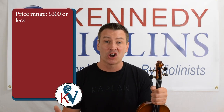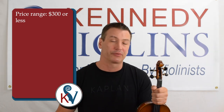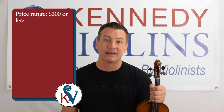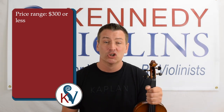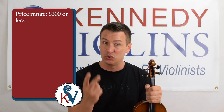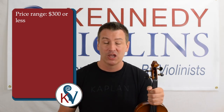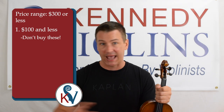Today I'm only talking about violins in a price range of $300 or less. Statistically speaking, if this is your first violin, you're probably not going to want to budget more than $300. You can buy a decent quality student violin for less than $300. In terms of violins $300 and less, I would divide these into two simple categories. Number one is violins that are $100 and less — simply put, I would not buy them at all.